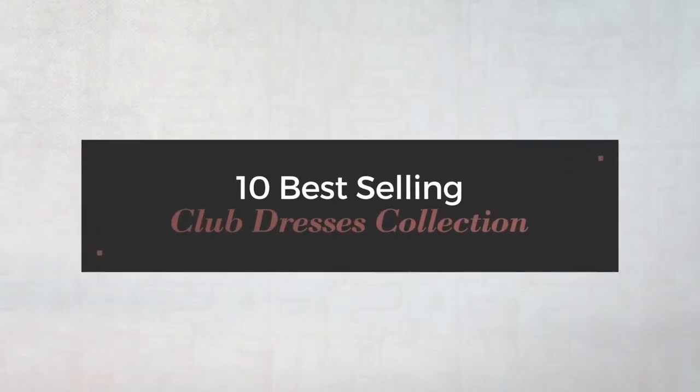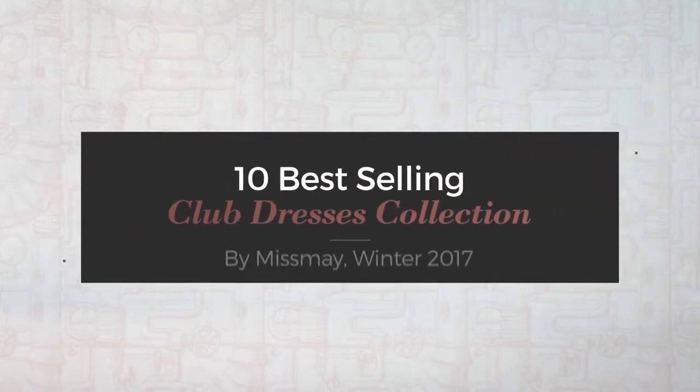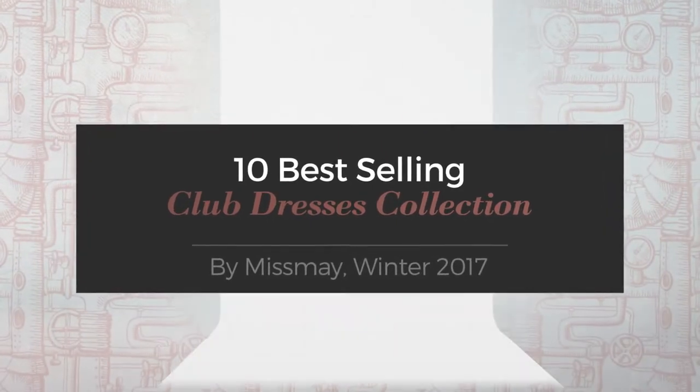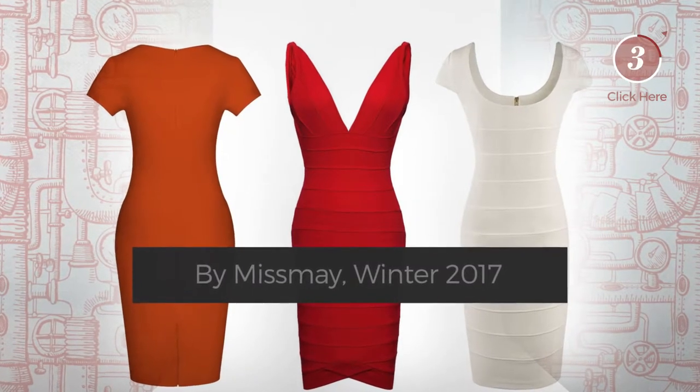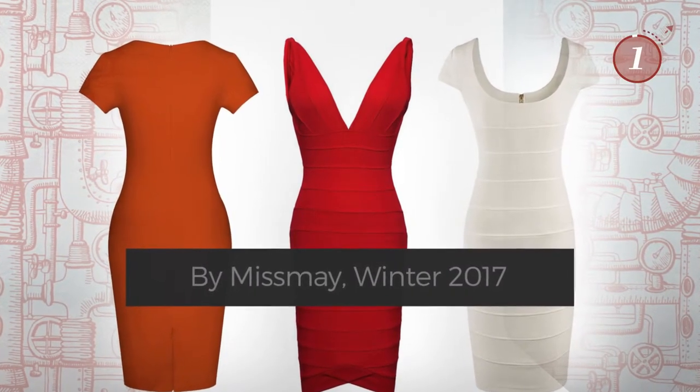10 Best Selling Club Dresses Collection by Miss May, Winter 2017. At any time, click the circle and get the details about your favorite dress.